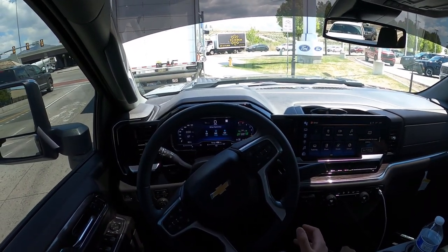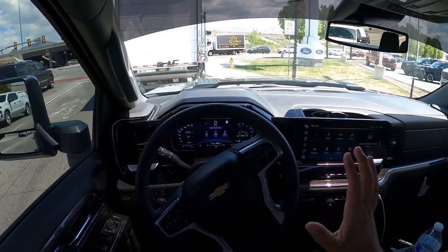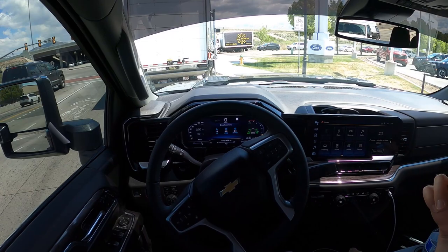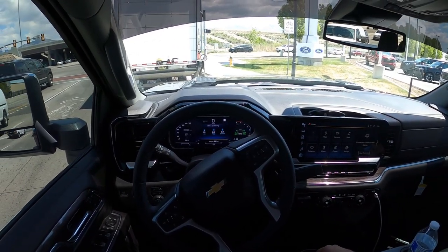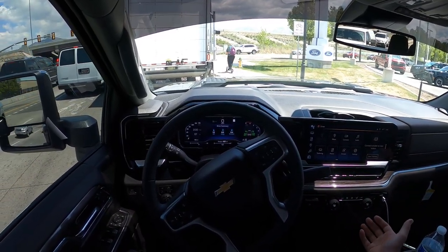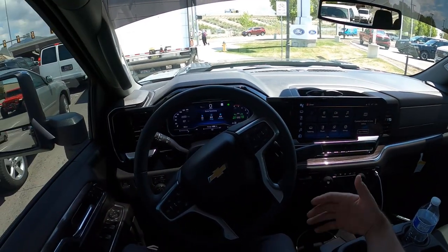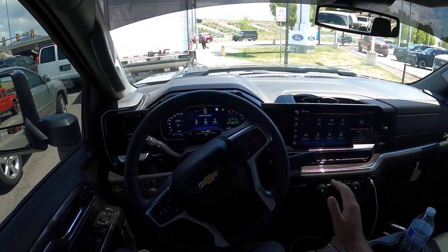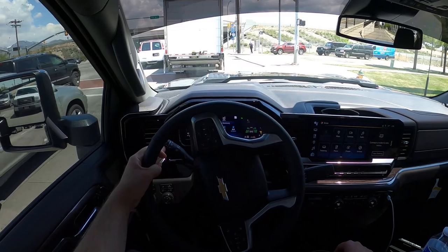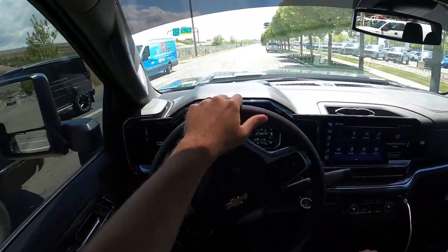Setting things up with the dually — this is the first one with the new body style that I've reviewed. Super impressive specs. The payload is right where it needs to be to be competitive. The towing is right there, and so is the gooseneck towing. The only thing I find a little strange is why the conventional towing isn't any greater than a single rear wheel 3500. I'm guessing you have to change the axle ratio, but let me know what you think. Let me know if you would go dually or single rear wheel after watching this review.